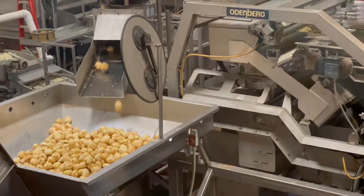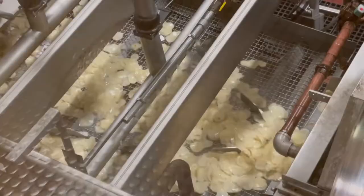I'll show some close-ups of all that. Then they go through a dryer — so out of the chipper and into a dryer.